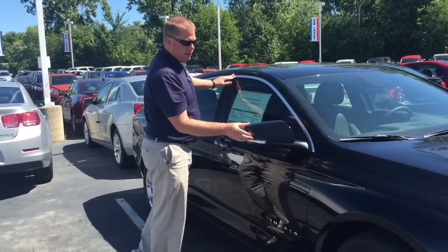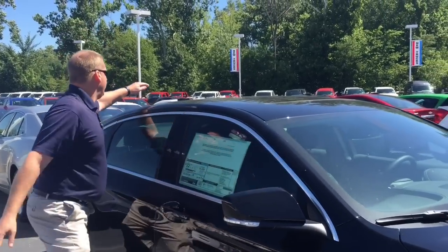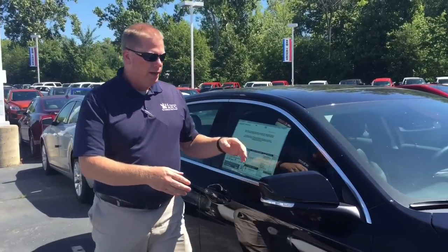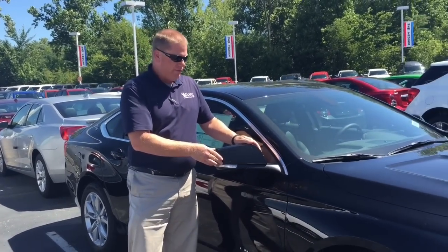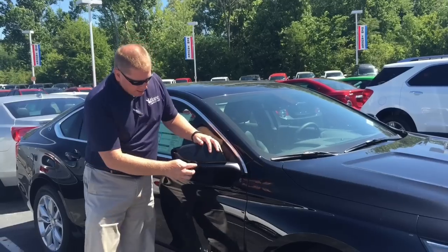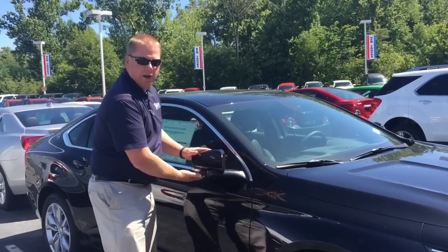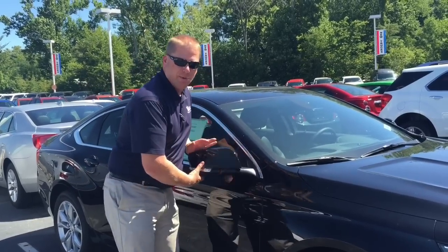If you look at the mirrors, you can tell this is an LT because this mirror is painted, as well as the shark fin on top. If it was an LS, this would be a plastic black — even on a white vehicle these would be black. They also have the turn signal in the mirror. They do break away so if you hit something with it, it will break away — it won't break.